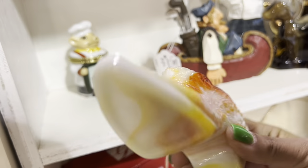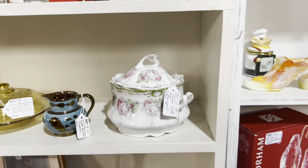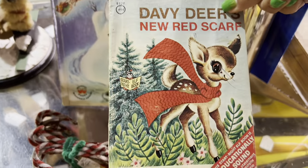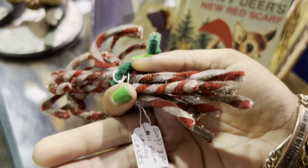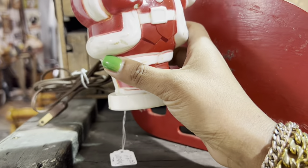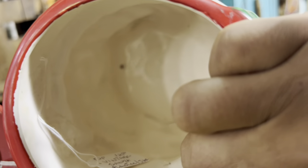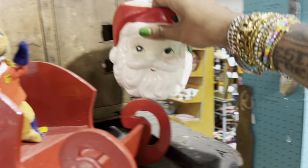There's a slag glass shoe — it's really pretty. I've got a discount in this booth. I love little deers like this, and then the chenille candy canes — those are kind of neat. Look at this Santa lamp — twenty-two dollars. And this one — Rubens, twelve dollars. Is there a discount in this booth? It's a really fair price.